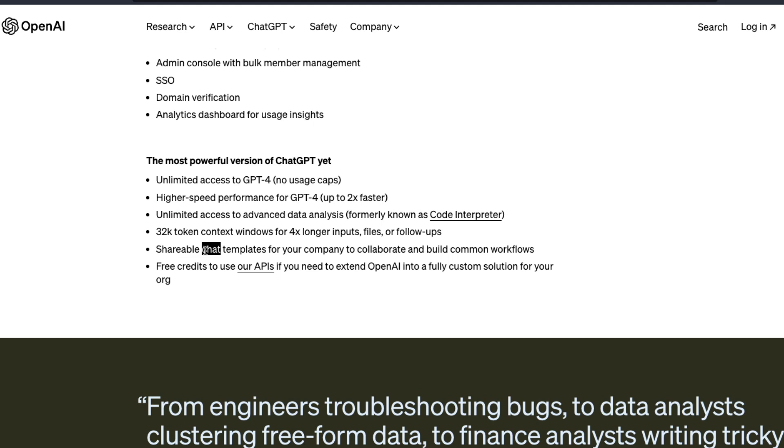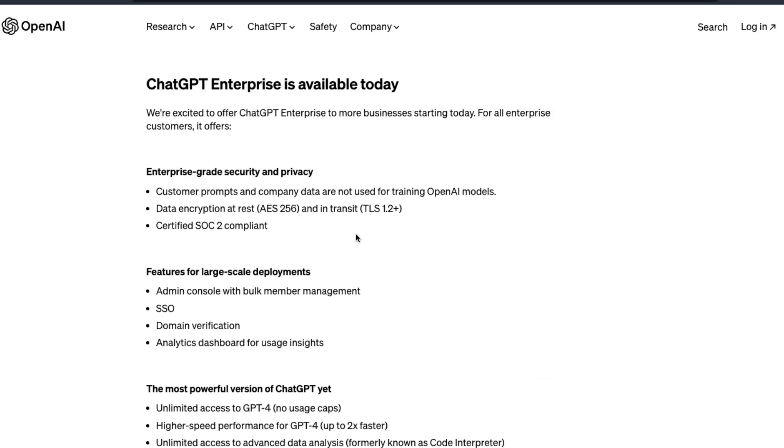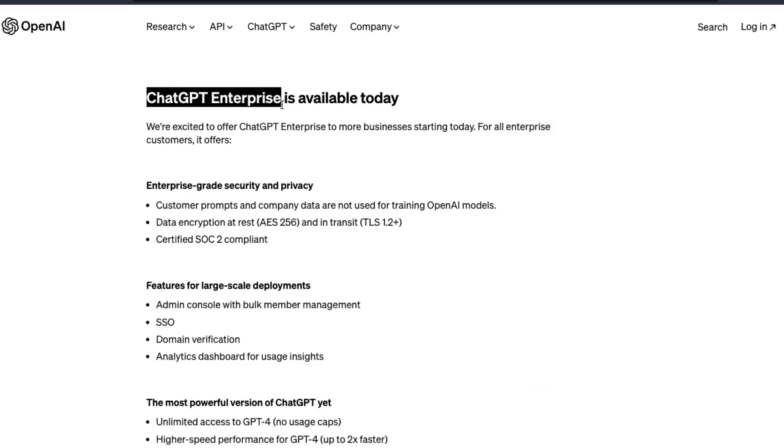You can have shareable chat templates that you can share across your company. For example, if you have a template in a marketing team, you can share it with everybody. You can have templates in the data science team and use them too. Finally, OpenAI is also offering some free credits to use their APIs if you need to extend OpenAI into a fully custom solution for your organization as a ChatGPT Enterprise customer.